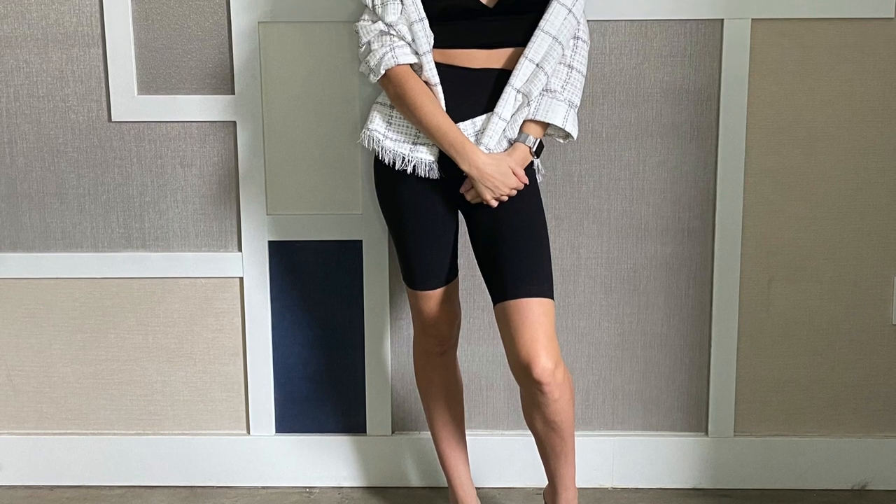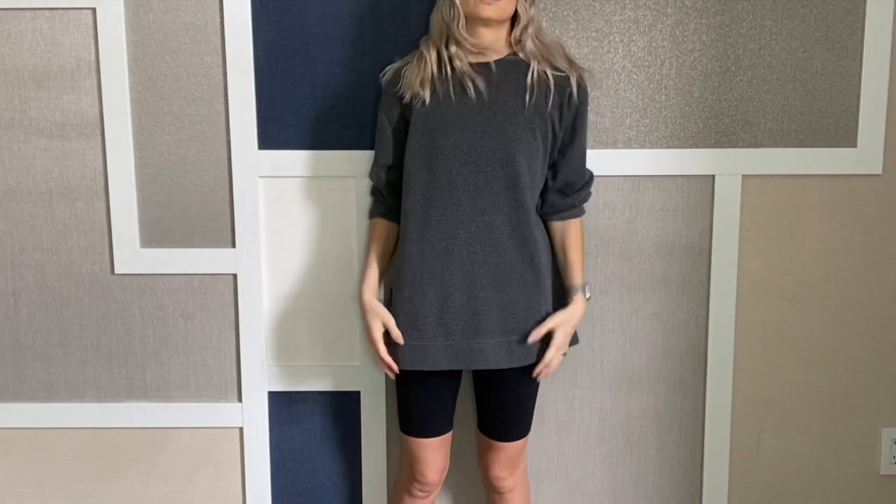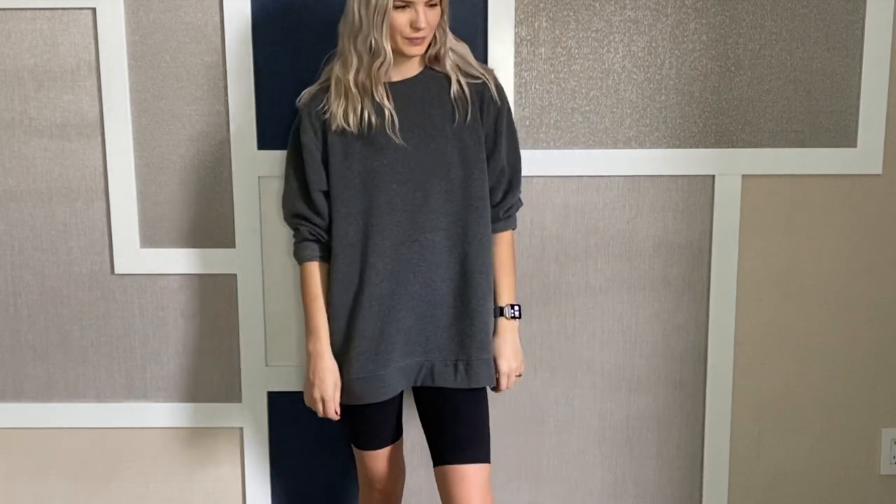For a bit of a dressier look, I find wearing a nicer bralette top — this one's like a satin, it's from Zara — and either an oversized blazer or some kind of a nicer longer loose top over it really helps balance out the skimpiness of the shirt you're wearing and the tightness of the bike shorts.